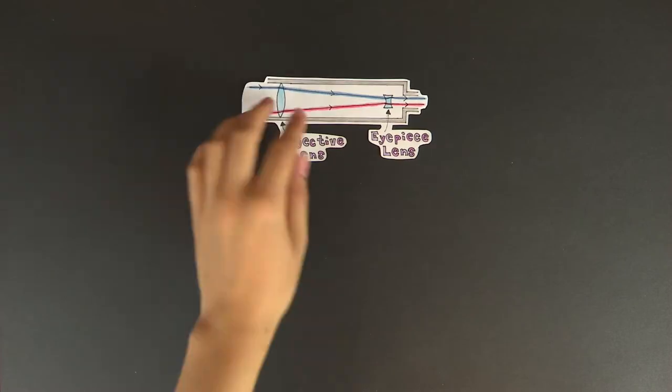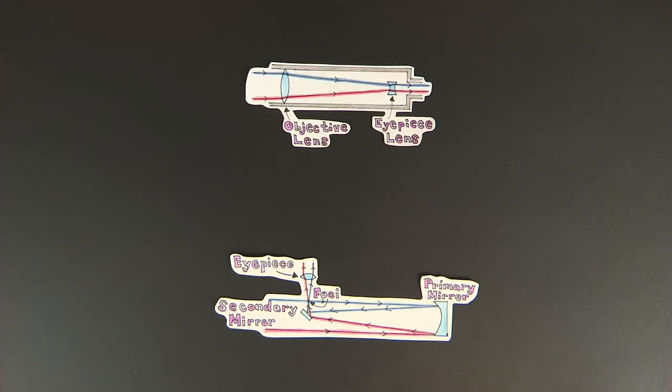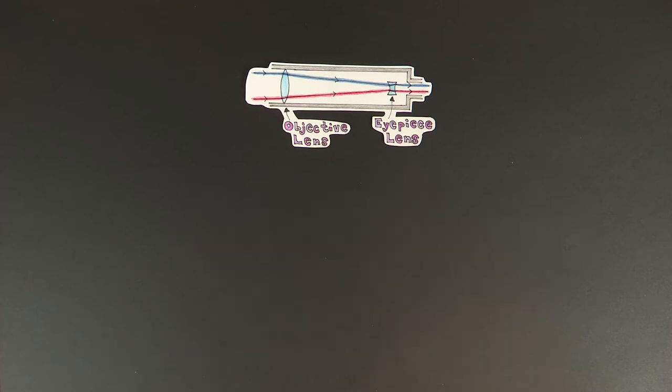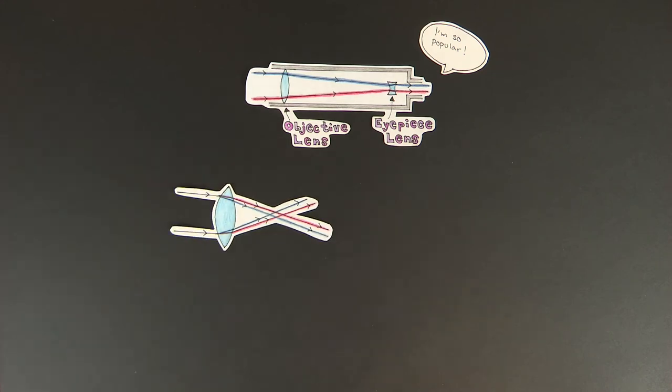There are two basic types of optical telescopes. Refractors focus the light they collect using a system of lenses, whereas reflectors use mirrors to gather the light. Initially, old telescopes were refracting, but suffered from chromatic aberration, meaning the light hitting the large objective lens from longer wavelengths, shown in red, is focused at a slightly different point to the light from shorter wavelengths, shown in blue, creating a blurry, rainbow-edged image.